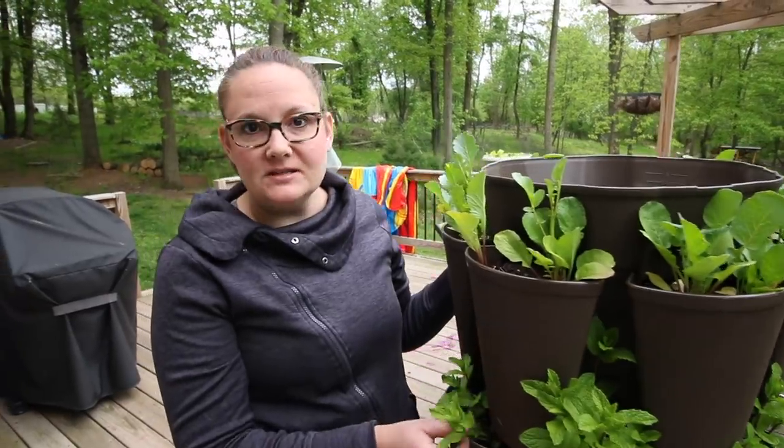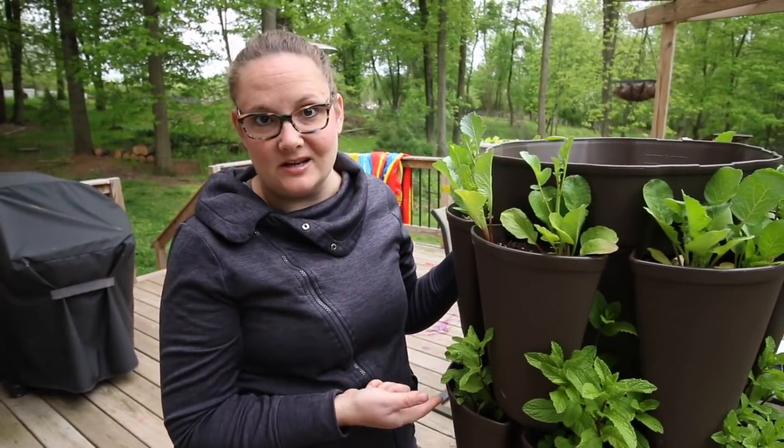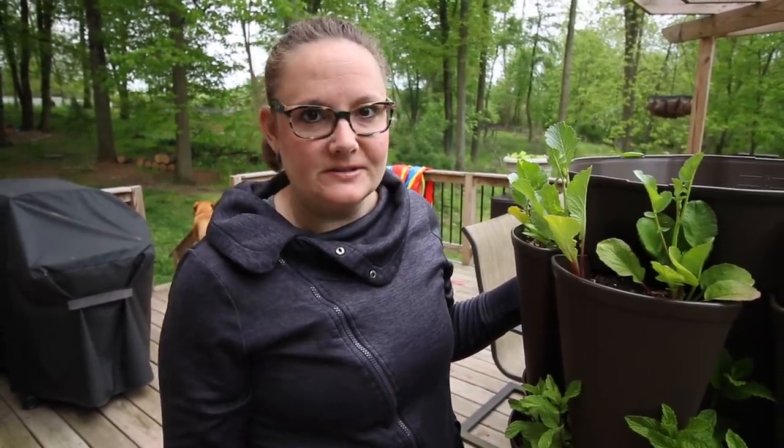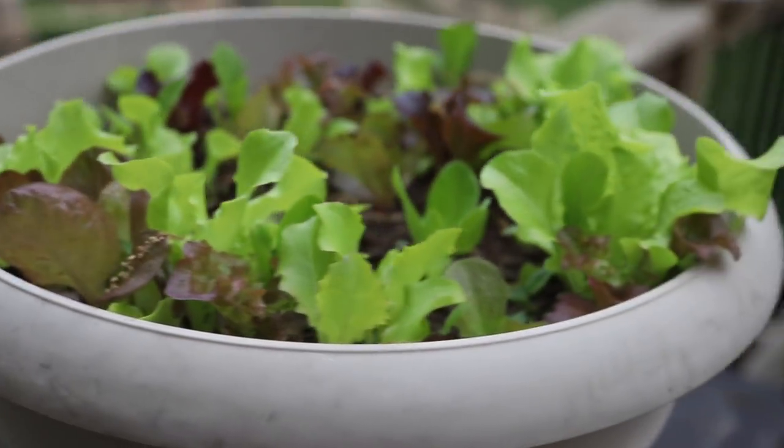I had a ton of mint come up from last year. Mint reseeds itself really well and it even did it in the Greenstock. So after some of these things like the radishes are over, I'm going to plant more herbs in here and see if I can make a perennial herb garden out of one of these Greenstocks. I've taken the 'plant everywhere' idea a little bit to the extreme — if I find a dirt surface with nothing going on in it, I just throw seeds in there.